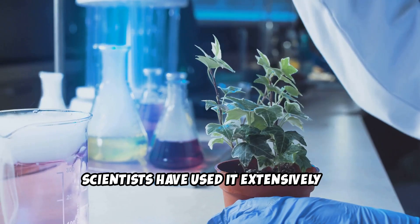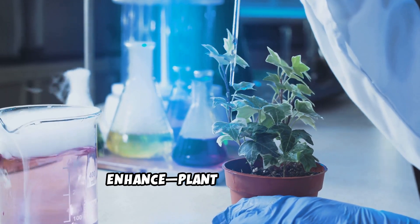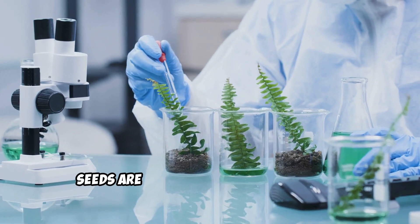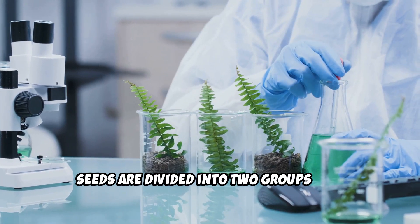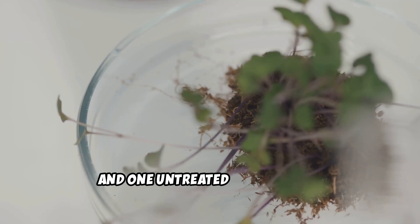Scientists have used it extensively in experiments to understand and enhance plant development. In a typical experiment, seeds are divided into two groups: one treated with gibberellic acid and one untreated as a control.